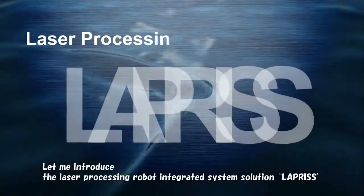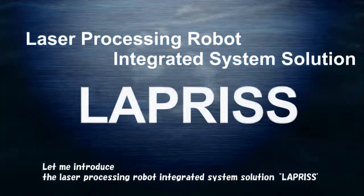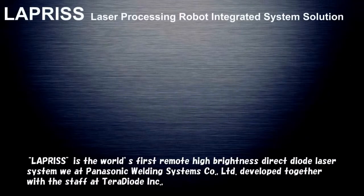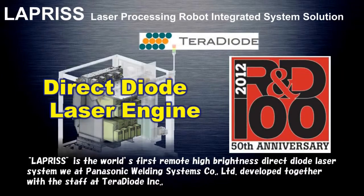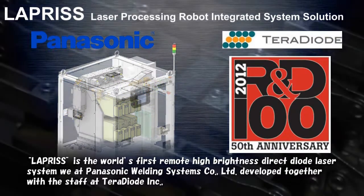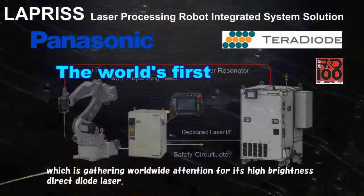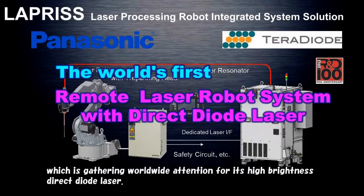First of all, let me introduce the laser processing robot integrated system solution, Lapras. Lapras is the world's first remote high brightness direct diode laser system, developed by Panasonic Welding Systems together with the staff at Taro Diode, which is gathering worldwide attention for its high-brightness direct diode laser.